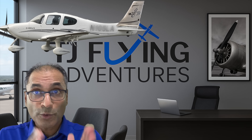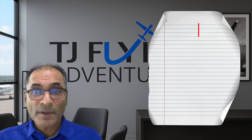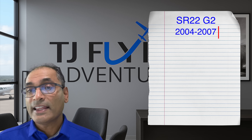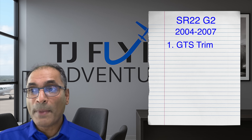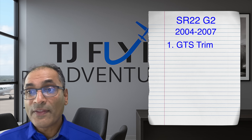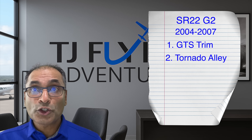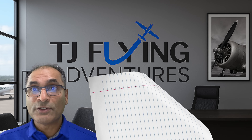The G2 was made from 2004 to 2007. During that time, they added a bunch of innovations, including the GTS trim level, which effectively made all available options standard. Then in July of 2006, they added the Tornado Alley Turbo as an option, which improved performance even more.